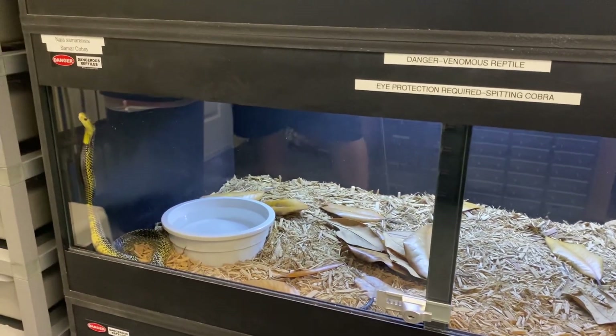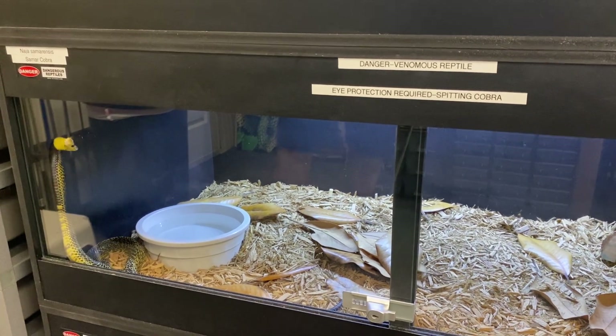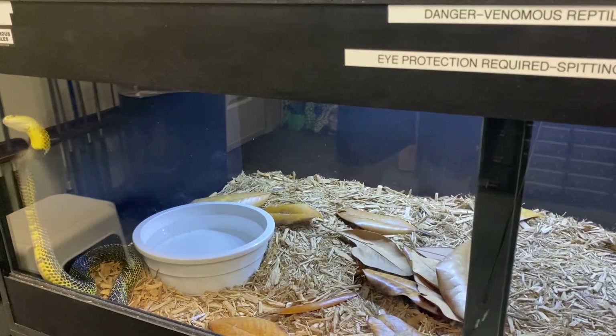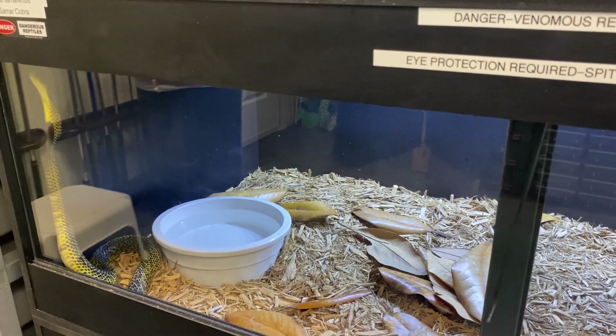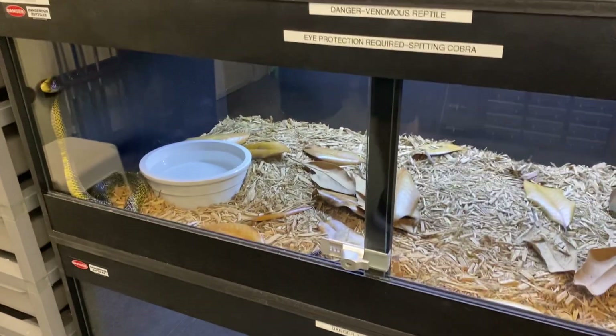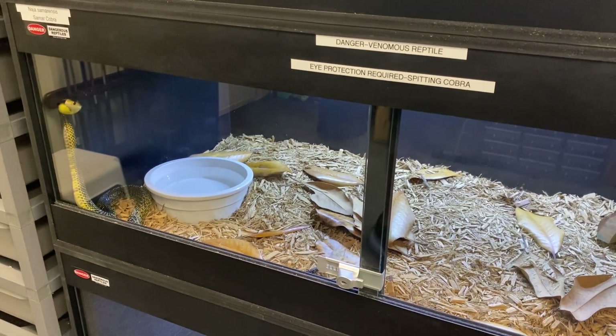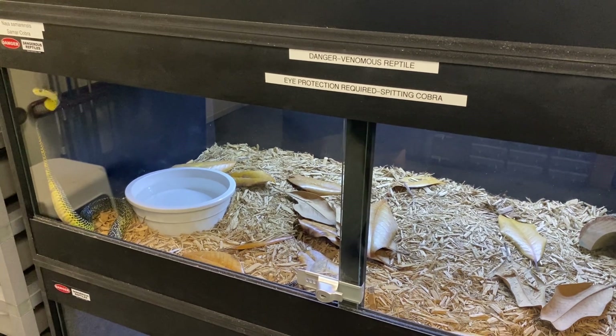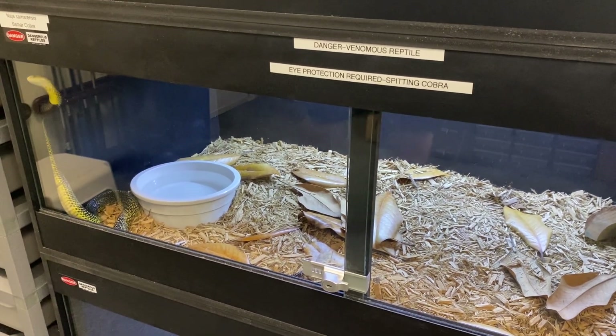This is a Naja samarensis — a Samar cobra — another spitter. They're known to be quite psychotic. This one's not that bad, but the problem is he'll be all over the place. He's not a defensive cobra — he's a skittish cobra. He will be flighty as hell, and they're fast as hell.